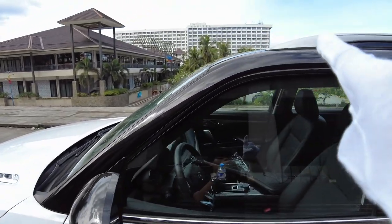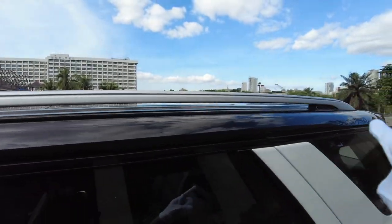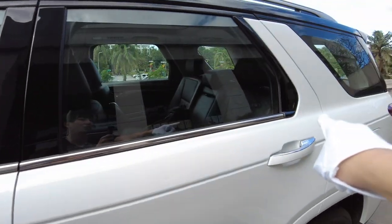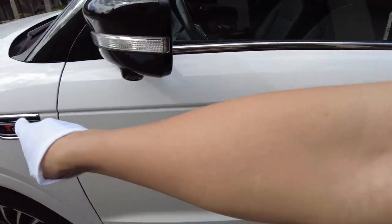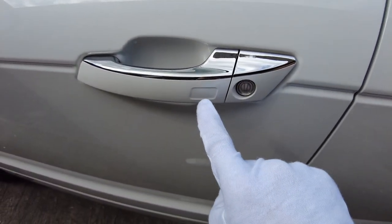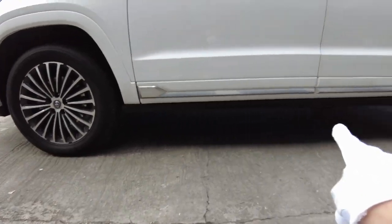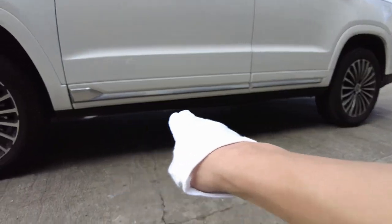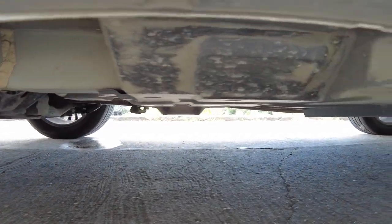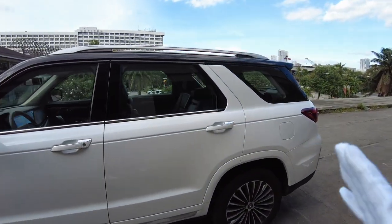Moving on, we have a black floating-type roofline with a gray-finished roof rail and also a chrome accent. There's a crease that goes all the way along the body with silver trim. We also have the sensor for the keyless system. On the side we have silver again and black underneath, and this is what the underside of the CS95 looks like.